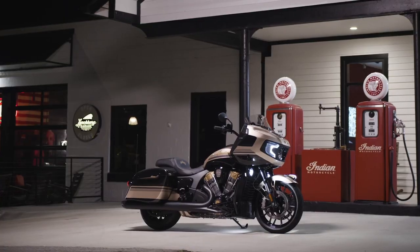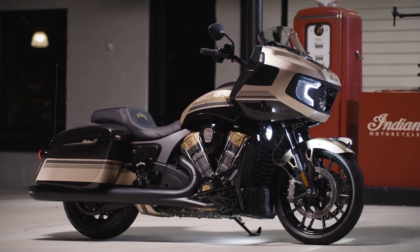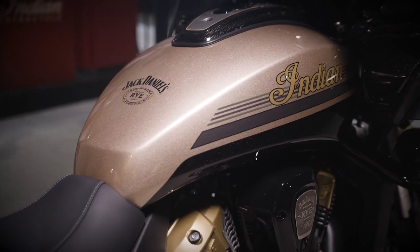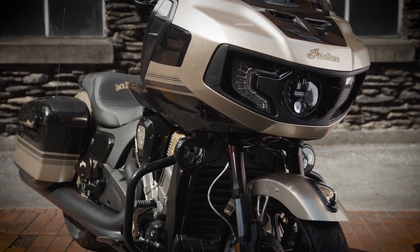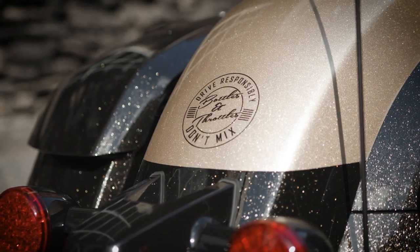The Jack Daniels Indian Challenger Dark Horse isn't just a styling exercise, however. The limited edition bagger also sports the brand's Pathfinder adaptive LED headlight, Pathfinder driving lights, power band audio, and Fox's electronically adjustable rear shocks.